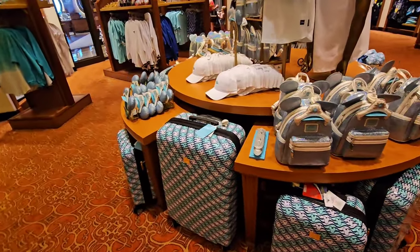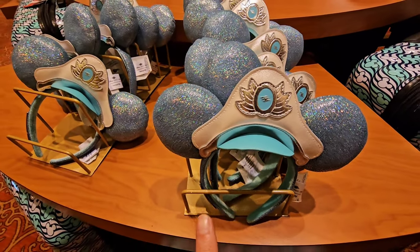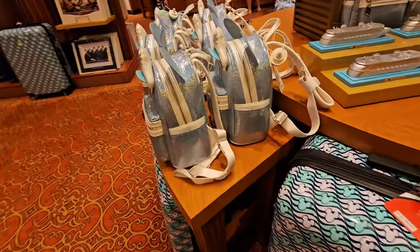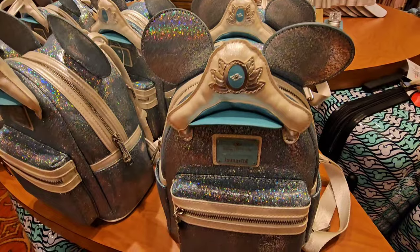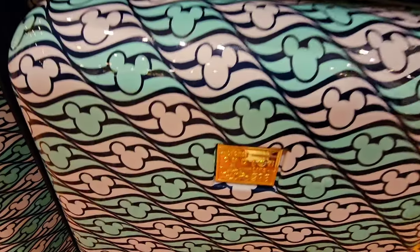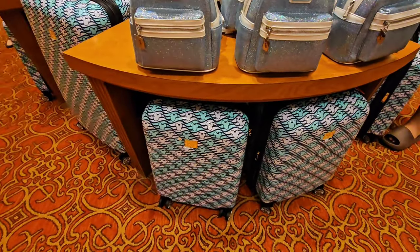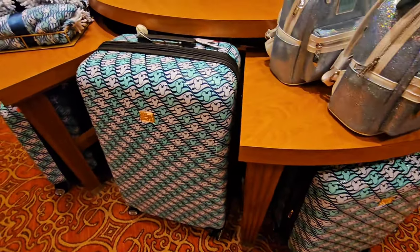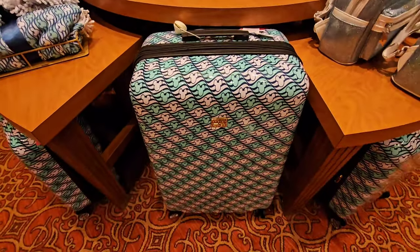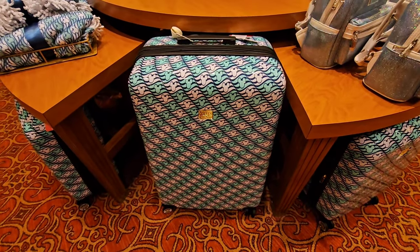We can't forget about the aqua line. I've showed off most of the pieces already. I know this is available on Shop Disney currently — they are Loungefly ears and they also have the bag, which is also on Shop Disney. I'm not sure if the luggage is on Shop Disney. Disney luggage is through and through — if you're getting actual Disney Parks merchandise, it's worth every penny. The larger case is $199 and they are very, very sturdy.